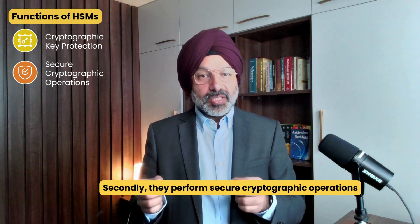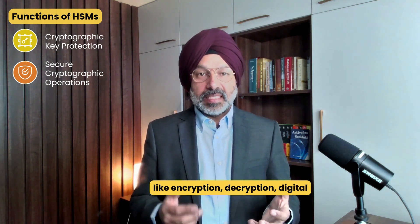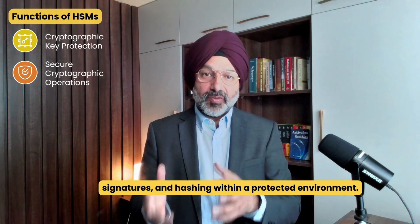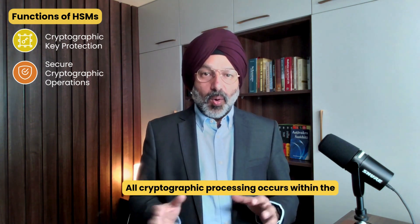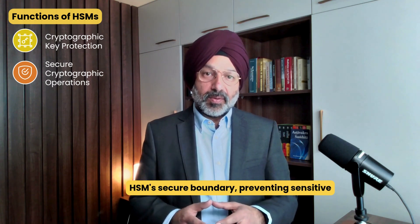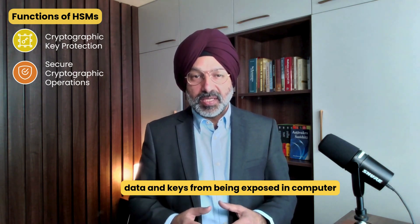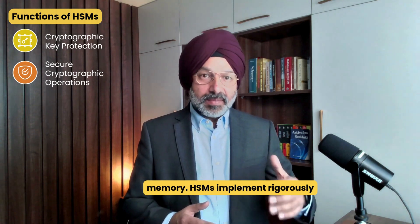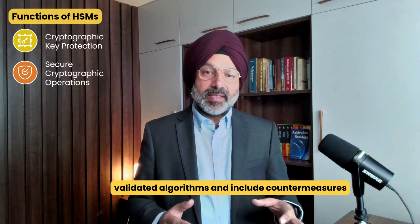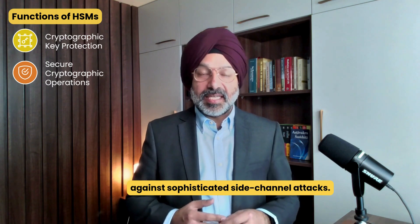Second, they perform secure cryptographic operations like encryption, decryption, digital signatures, and hashing within a protected environment. All cryptographic processing occurs within the HSM's secure boundary, preventing sensitive data and keys from being exposed in computer memory. HSMs implement rigorously validated algorithms and include countermeasures against sophisticated side-channel attacks.